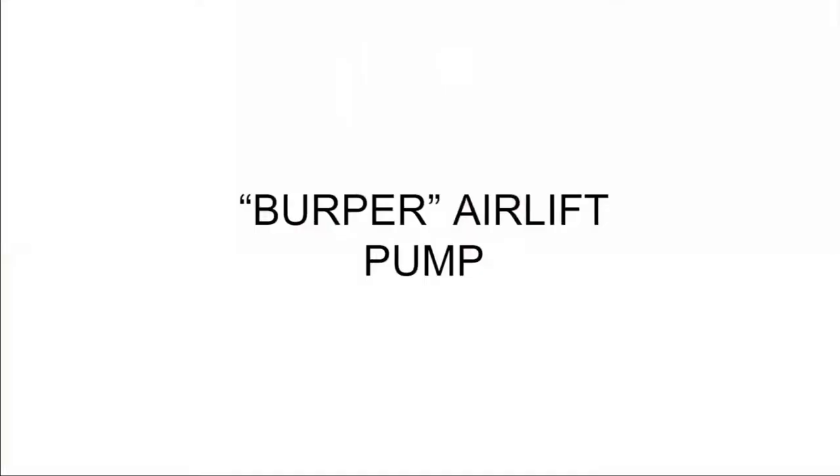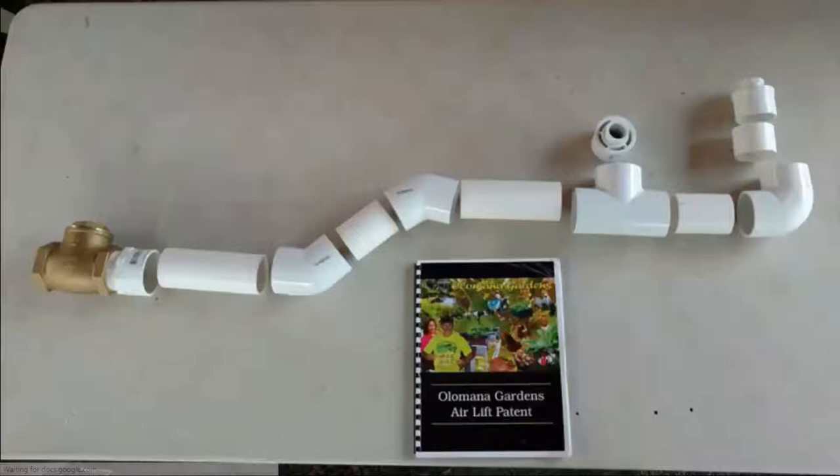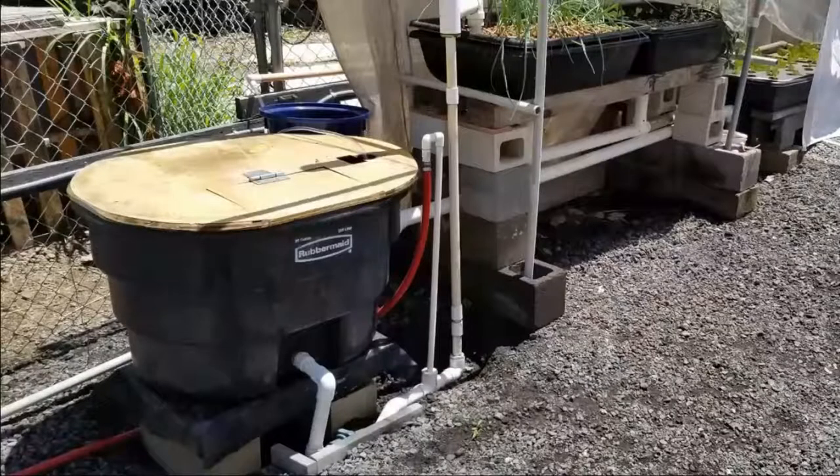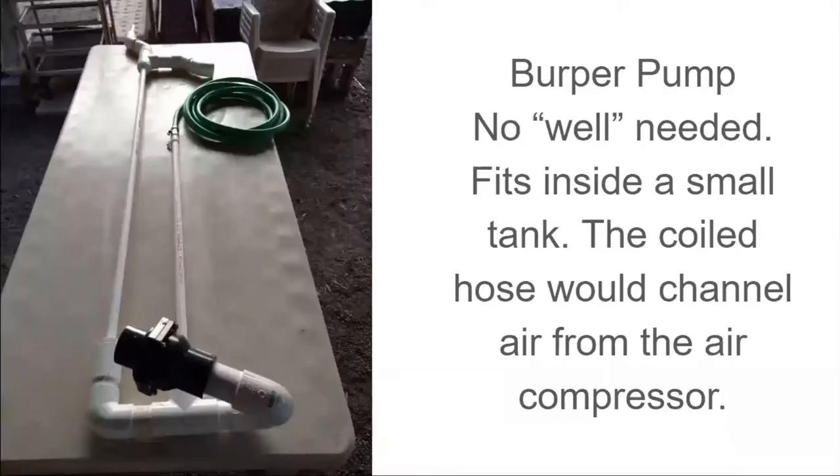Another one of Glen's discoveries is the burper pump. A burper-style airlift uses a one-way check valve, PVC pipe and fittings, and an air compressor to lift and move water. This brass check valve is overkill — we have inexpensive PVC check valves that have worked for years. It is less efficient at lifting water compared to the pipe-in-a-pipe pump, but is completely adequate for many applications. Along with all the other airlift pump advantages, it can be used where you can't or don't want to dig a hole. The burper pump can be configured into a shape that fits into a small tank, making it a very versatile design.